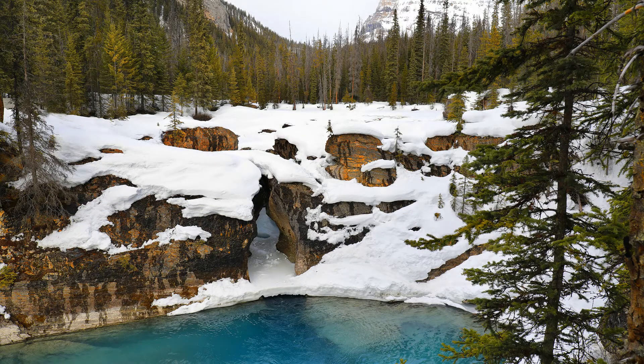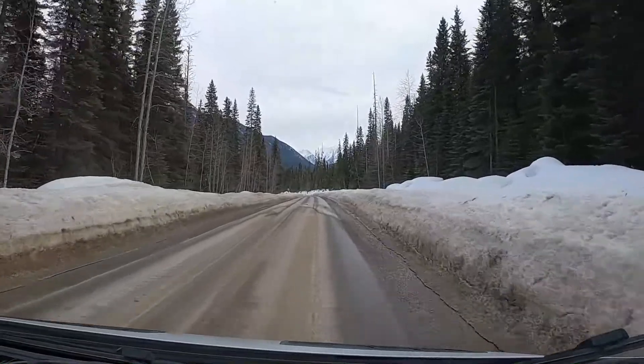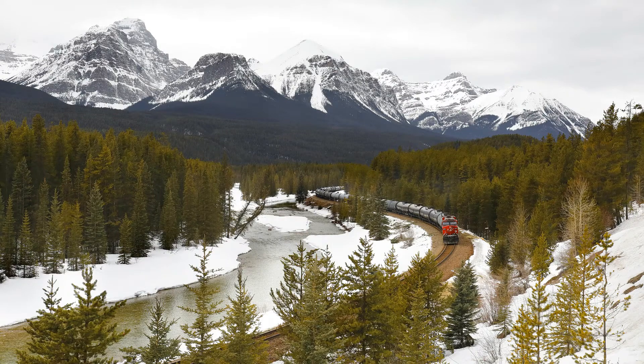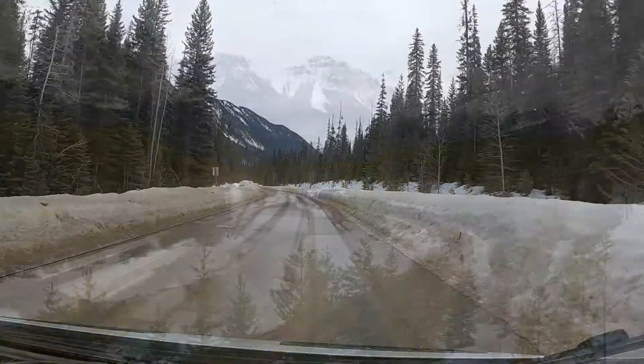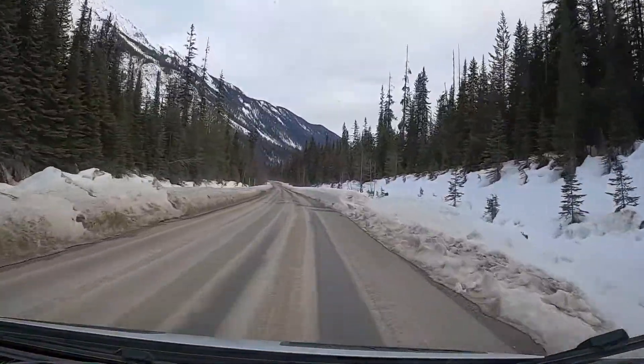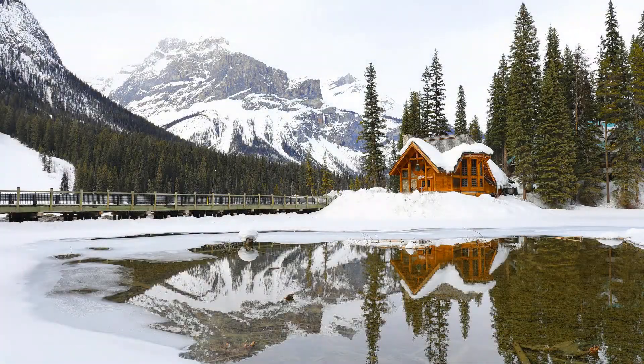Hey everybody, welcome back to the van. What a weekend it's been! I had to go to Calgary on Friday for an appointment with one of my specialists, and I got done just after one o'clock. So I headed west with the van to Banff National Park, to Lake Louise, and to Yoho National Park. It was an amazing weekend. Still a lot of snow on the ground in places - it was pretty cold, I got down to just minus 10 Celsius, which is 14 or 16 Fahrenheit.